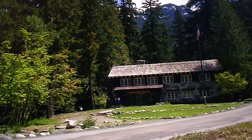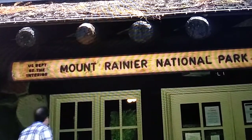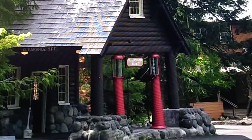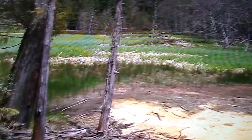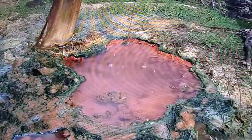Longmire was the first settlement in the park and is preserved as a National Historic Landmark District. The story of the park's early history can still be found along the Trail of the Shadows and the historic walking tour through Longmire. Volcanic mineral springs that supported the early Longmire settlement still bubble in the Longmire meadow.